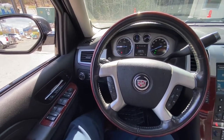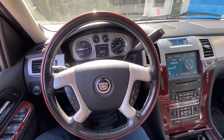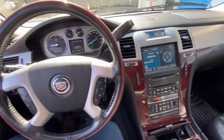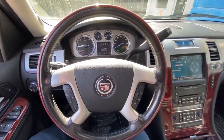Moving on to the interior of our Cadillac Escalade ESV — very nicely appointed. It features cruise control, power windows and door locks, heated and ventilated seats, a heated steering wheel, and of course Bluetooth.